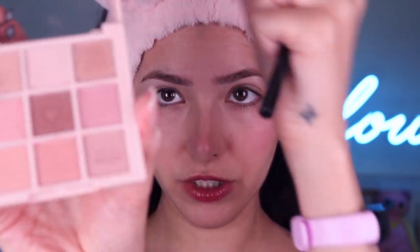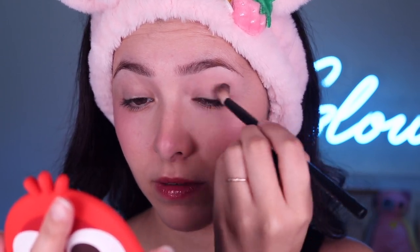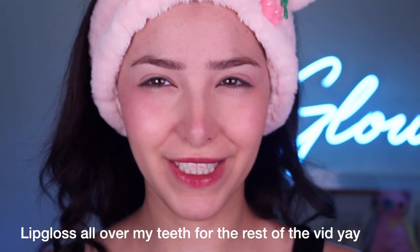Next, I'm going to take my NARS eyeshadow primer — I couldn't tell you if it's better than others, it's just an eyeshadow primer; the Urban Decay is probably just as nice. I'm going to use the Holika Holika Pinkology eyeshadow palette — it's just pink. Using a fluffy brush, I take the brightest shade to brighten up my whole eye area and put it literally everywhere. Then I take the pink shade on the corner and apply it closer to the outside corner, just a little pop of color.